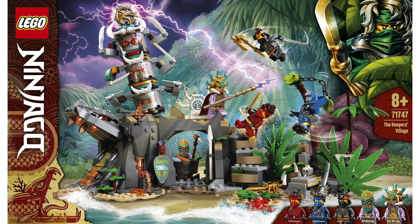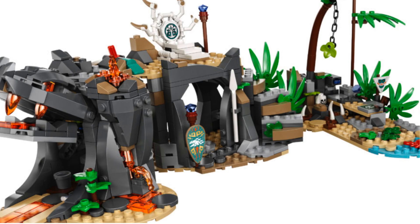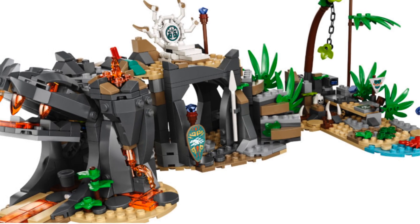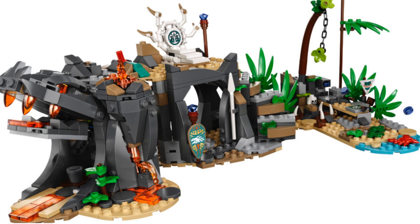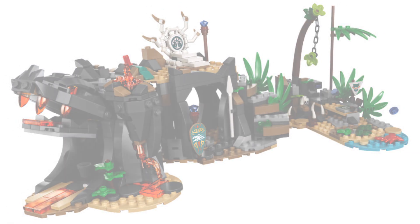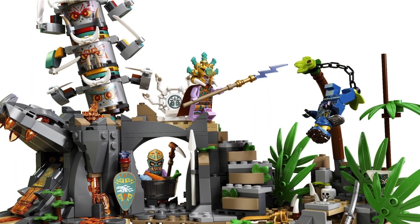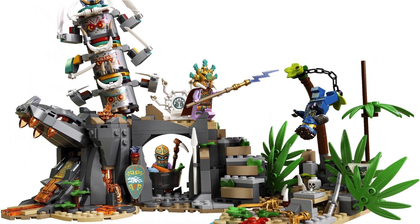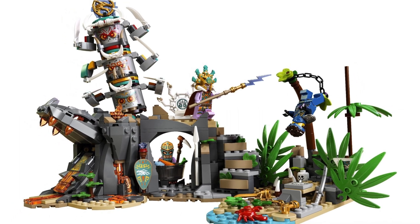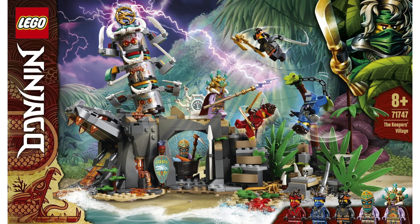At number one we have the LEGO Ninjago The Keeper's Village. If you've watched any of my previous videos covering these Ninjago sets, you know this one is my favorite. I love summery themed LEGO sets — summer is my favorite season of the year. I just really love the island feel, the tiki decorations on top, and all the minifigures are great. This is definitely one of my favorite Ninjago sets. It's just super summery and I really love the way it looks. I also just really enjoy playsets in general, so maybe that's part of it too.